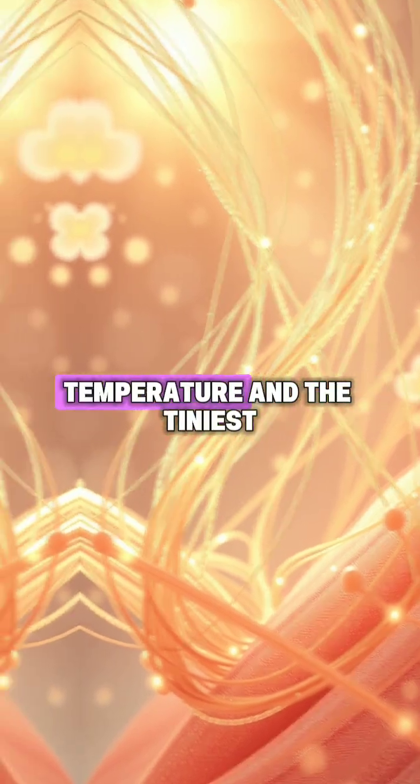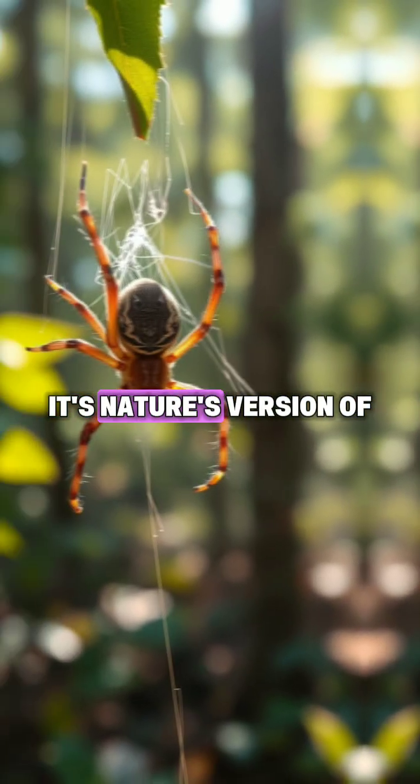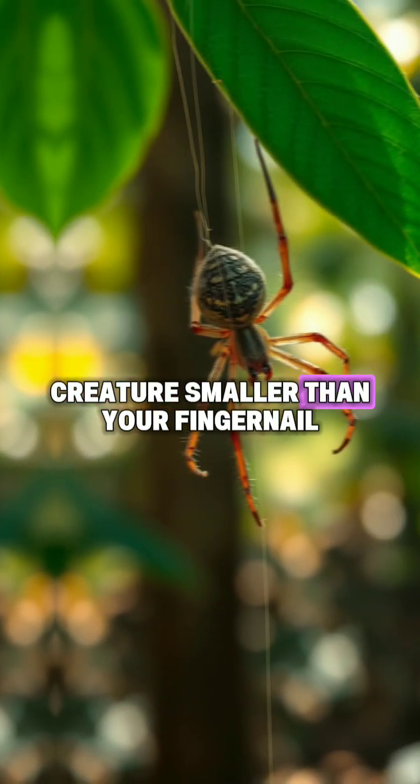Their entire journey depends on sunlight, temperature, and the tiniest shifts of electric fields in the air. It's nature's version of a hot air balloon, but made by a creature smaller than your fingernail.